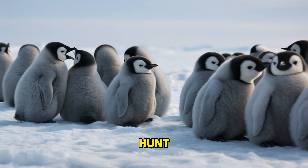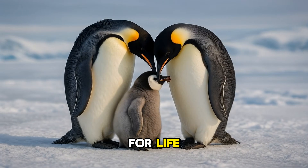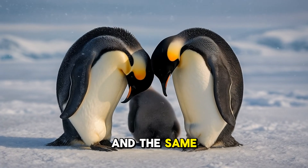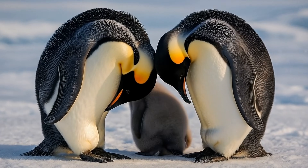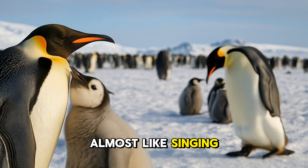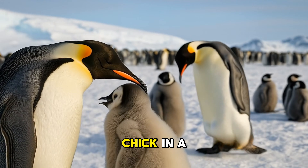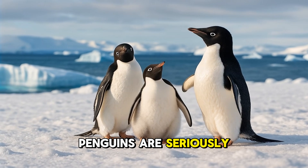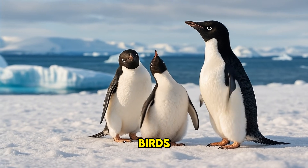While the parents go out to hunt, some penguins mate for life, and they often return to the same nesting spot and the same partner each year. Penguins use special calls — almost like singing — to find their mate and their chick in a noisy crowd. Even though they look silly waddling, penguins are seriously smart and social birds.